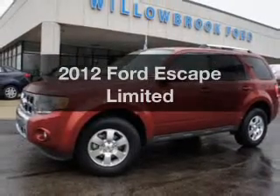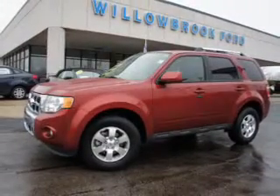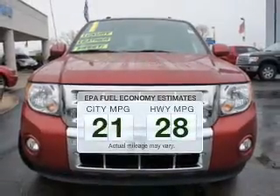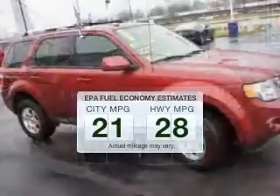Get noticed in this 2012 Ford Escape. This is the set of wheels you've been looking for. Save your money — make fewer trips to the gas station when driving this fuel-efficient vehicle.